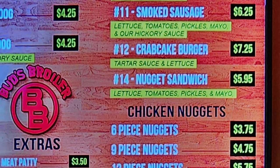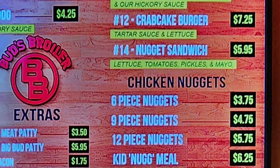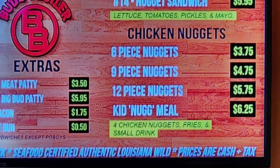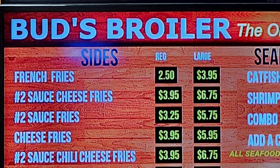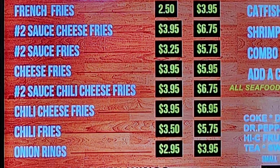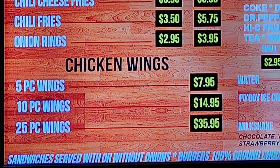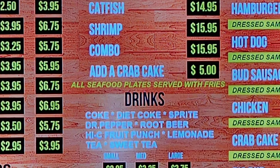Number eleven smoked sausage comes with lettuce, tomatoes, pickles, mayo, and hickory sauce. Number twelve is a crab cake burger with tartar sauce and lettuce. Number fourteen is a nugget sandwich with lettuce, tomatoes, pickles, and mayo. Then we have chicken nuggets in six, nine, or twelve piece options, plus a kid nugget meal with four nuggets, fries, and a small drink. Sides include french fries, sauce cheese fries, sauce fries, cheese fries, sauce chili cheese fries, chili cheese fries, chili fries, and onion rings — regular or large. Chicken wings come in five, ten, or twenty-five piece options. Seafood plates include catfish, shrimp, combo, and crab cake, all served with fries.